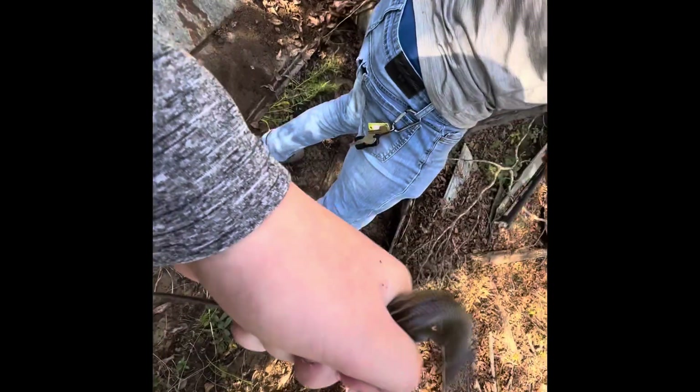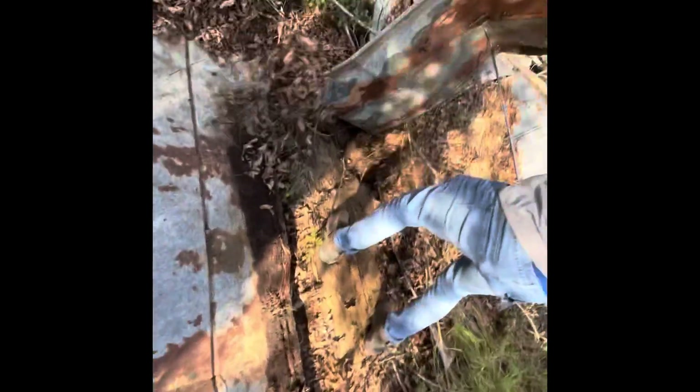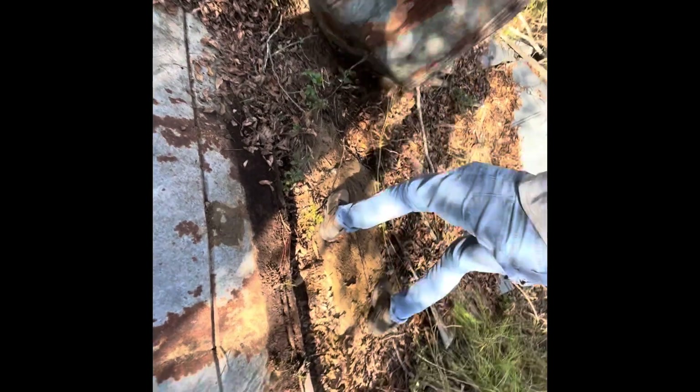Guys, look — oh look at this beautiful skink! He's a little chilly, he wasn't that cold. That's the nicest thing we've done all day. We've seen a couple of skinks but none that big.